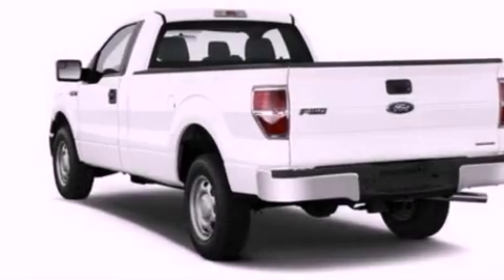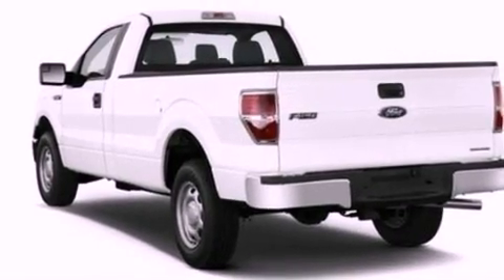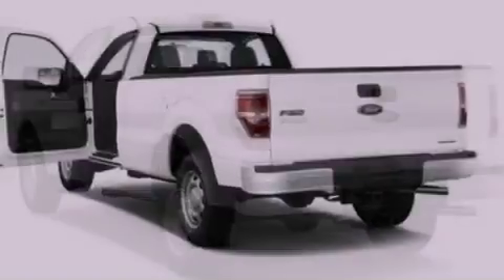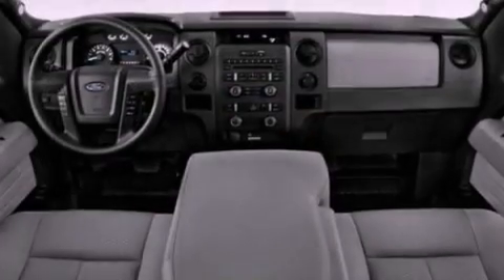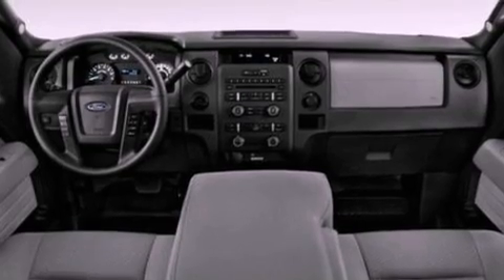Features include a double wishbone independent front suspension, a low tire pressure indicator, traction control and stability control systems, 17-inch wheels, and an engine immobilizer theft deterrent system.